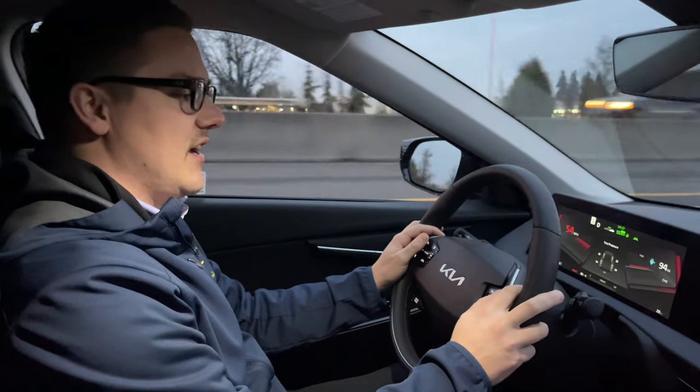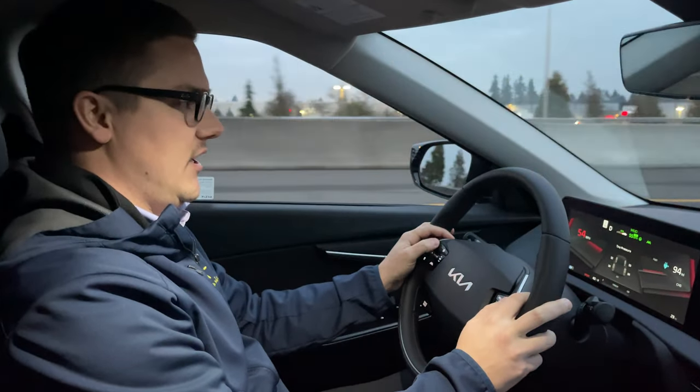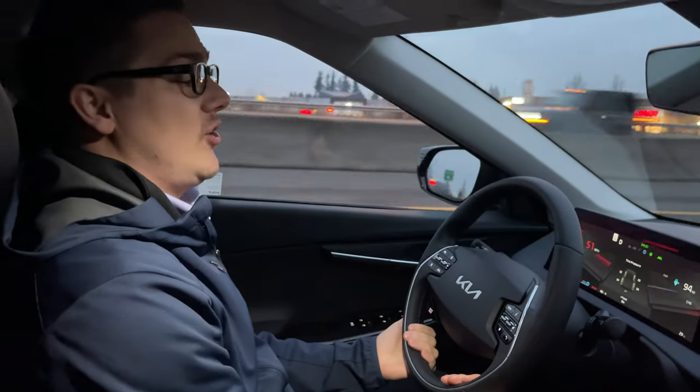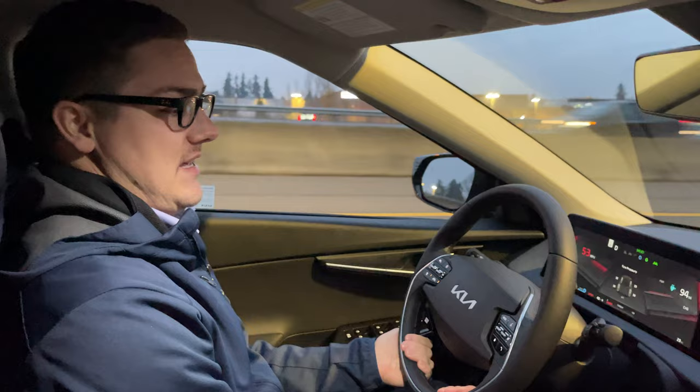Hey folks, Coda over at Dick Hanna Kia, coming at you with a video on some of the autonomous driving systems in a brand new 2023 Kia EV6.